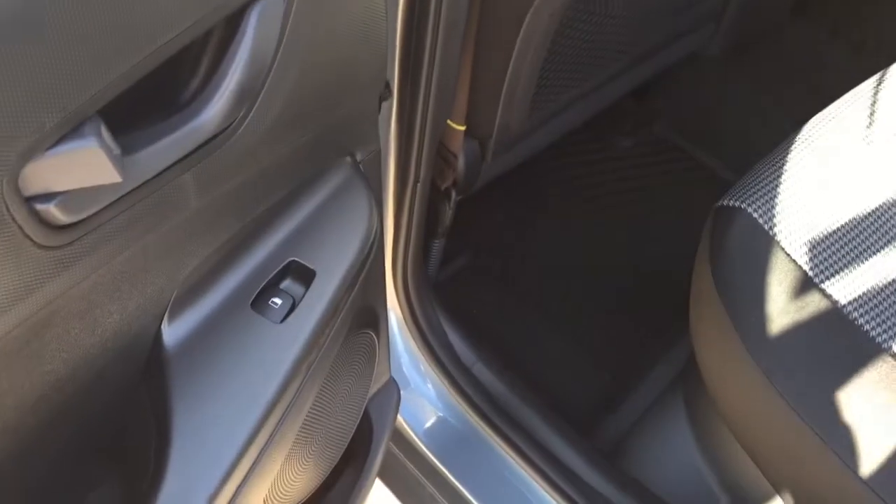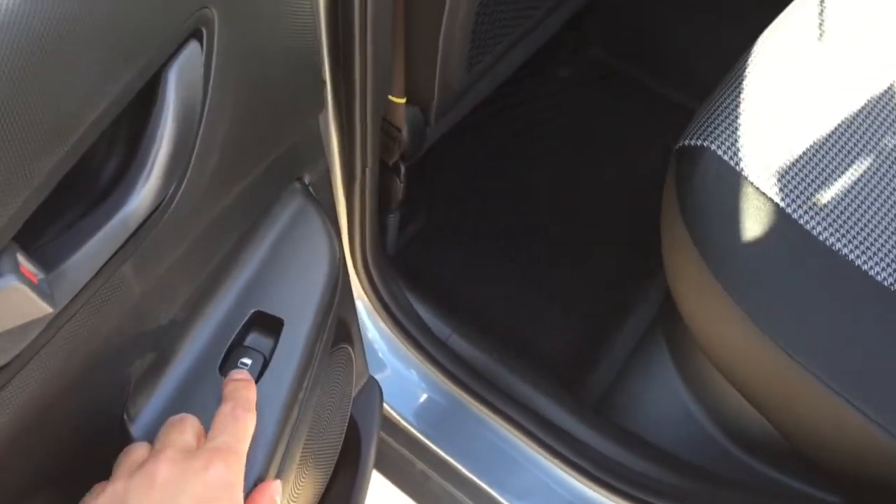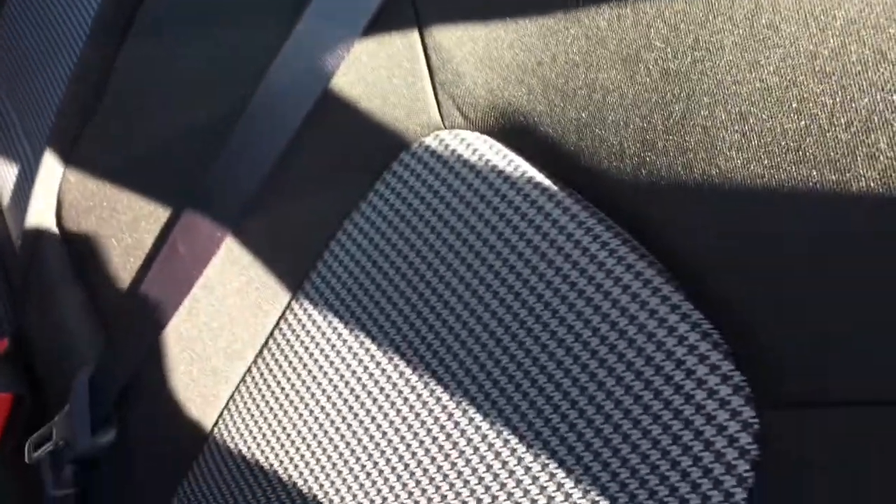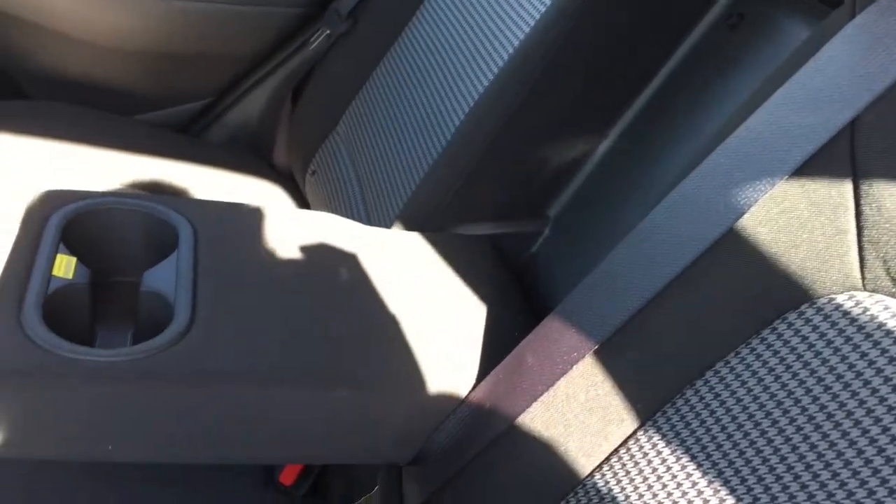We are getting into the backseat of this 2018 Kona with the Essential trim line. Power windows for your backseat passengers. There are vinyl kick plates on the back of the driver and passenger seat, as well as a map holder and knee indents for tall passengers. We have that awesome unique cloth seating in the back. There's a pull-down center armrest with two extra cupholders for backseat passengers. The seats do have folding-down handles — it's a 60-40 split so you can set it up in any configuration you might need.